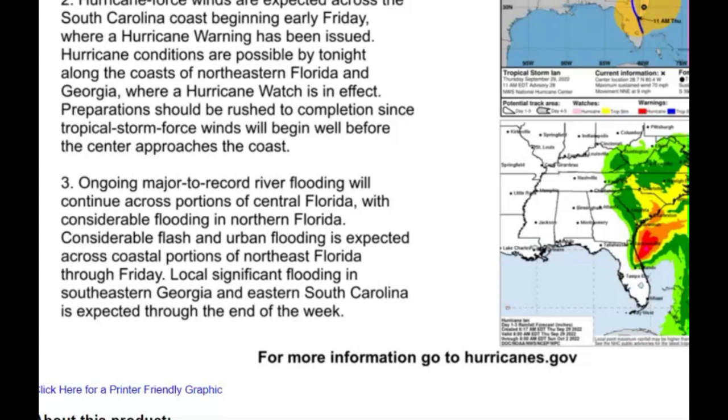Hurricane conditions are possible by tonight along the coast of Northeastern Florida and Georgia, where a hurricane watch is in effect. Preparations should be rushed to completion since tropical storm force winds will begin well before the center approaches the coast. Ongoing major to record river flooding will continue across portions of Central Florida, with considerable flooding in Northern Florida. Considerable flash and urban flooding is expected across coastal portions of Northeastern Florida through Friday, and local significant flooding in Southeastern Georgia and Eastern South Carolina is expected through the end of the week. You guys be safe, be prepared.